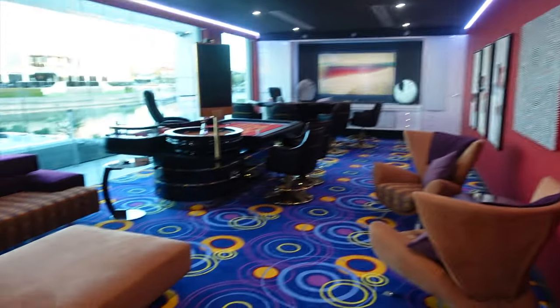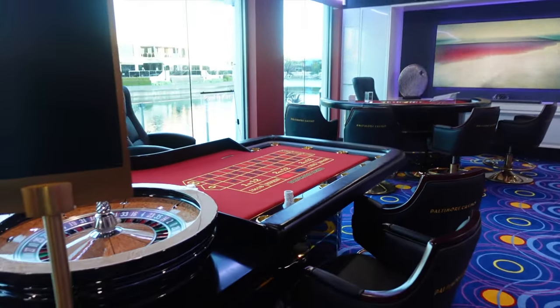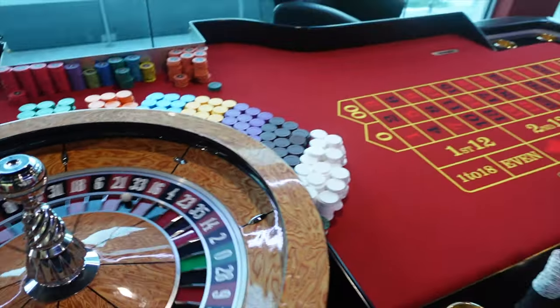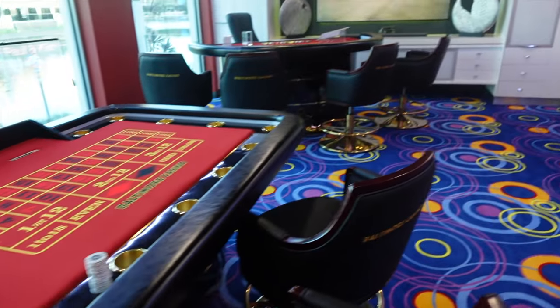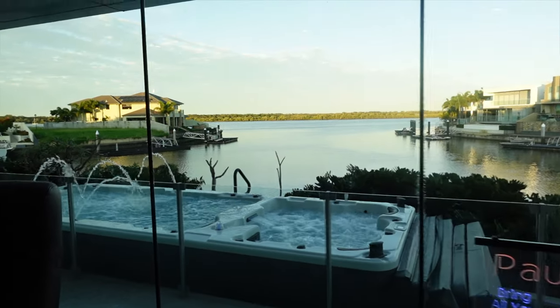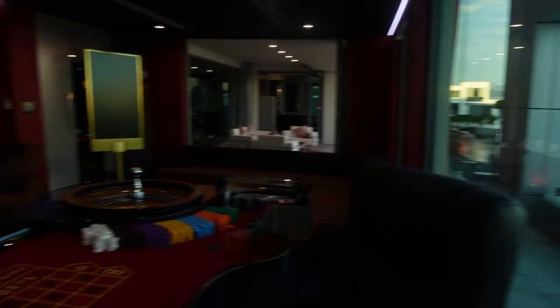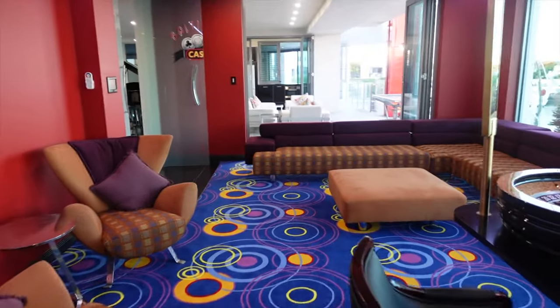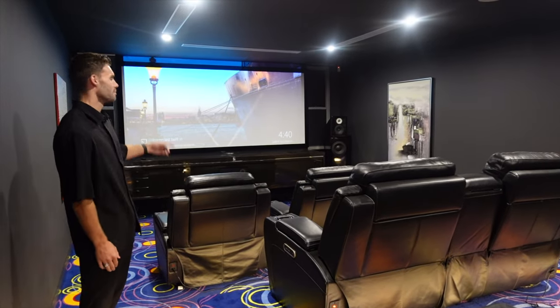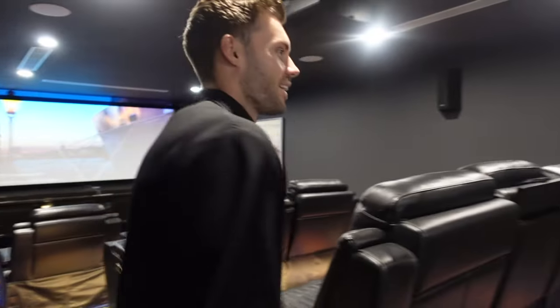We're picking the vlog up on another filming day — filming a huge house in Sovereign Islands. Let me quickly show you the casino inside the house. Look how incredible! There's a roulette table — we were actually playing with the owner and Matt put it on black 22 and it actually landed on black 22! There's also a blackjack table. Look at that view. And the cinema — it has three elevated levels of seats, a massive projector, and a bar.